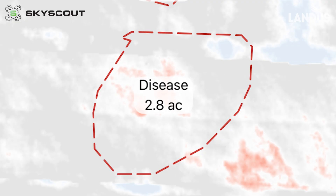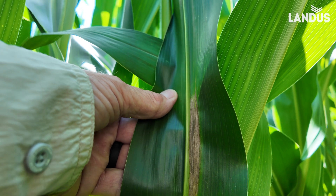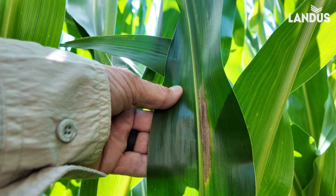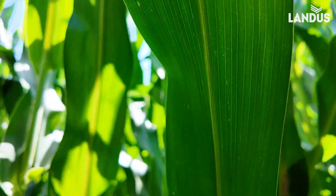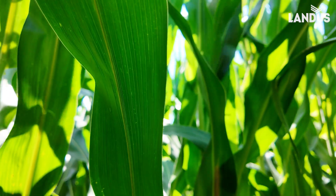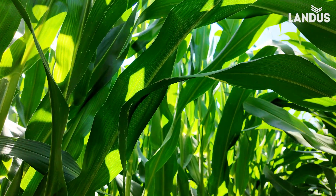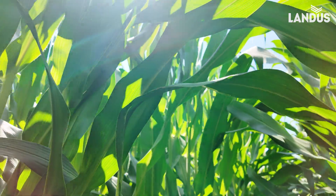This is exactly where Sky Scout told me to scout, so I'd say Sky Scout did a phenomenal job of indicating that there was disease present in this field. With this disease, it likes wet conditions and moderate temperatures — we're going to get that the rest of this week. I would want to spray this field immediately.